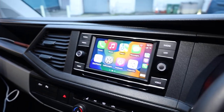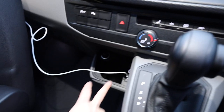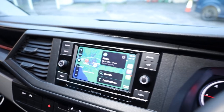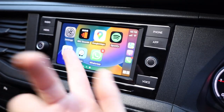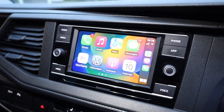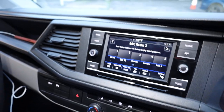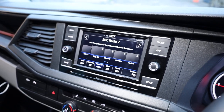All T6.1 Highlines come standard with AppConnect. With a phone plugged into one of the two USB-C ports, you get Apple CarPlay — an absolutely fantastic system letting you use Apple Maps, Apple Music, podcasts, and other apps like Google Maps or Waze. Going back to the normal screen and selecting radio, you can see there is DAB radio as well. And if you put the vehicle into reverse, you get a parking sensor display on screen.